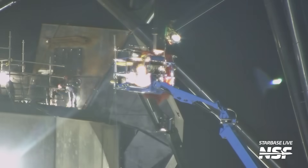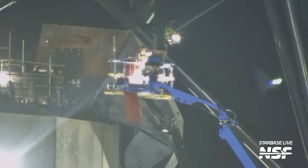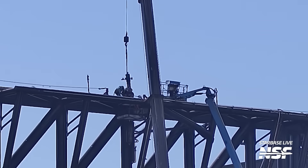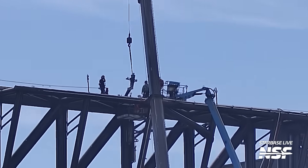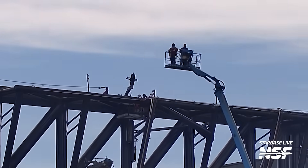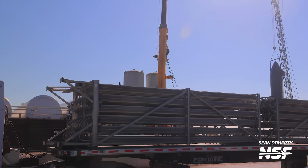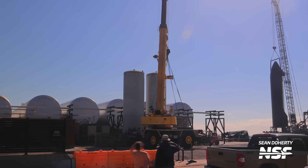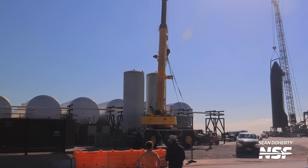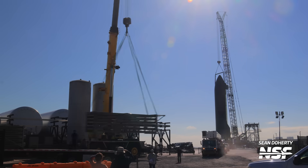Over at the chopsticks, SpaceX performed some modifications to the stabilizers used to give vehicles additional stability and position them on more than one axis during a lift. One of the ship lifting pins was moved closer to the tower, which probably helps alleviate stress on the chopsticks. A verification of the modification was performed later. Regarding the vaporizers, we saw them being delivered to the orbital tank farm — this might be a necessary upgrade for the next full wet dress rehearsal attempt, though this is of course just speculation.